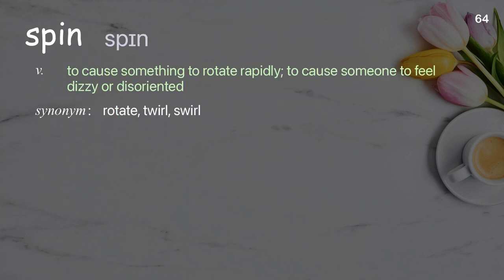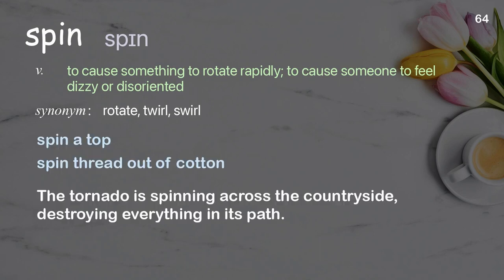Spin: to cause something to rotate rapidly; to cause someone to feel dizzy or disoriented. Examples: spin a top, spin thread out of cotton. The tornado is spinning across the countryside, destroying everything in its path.